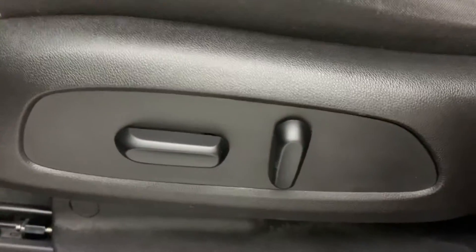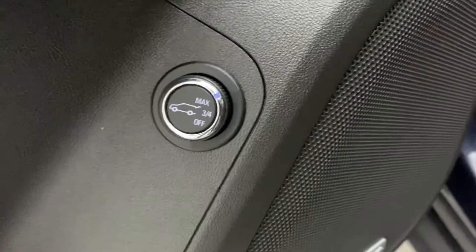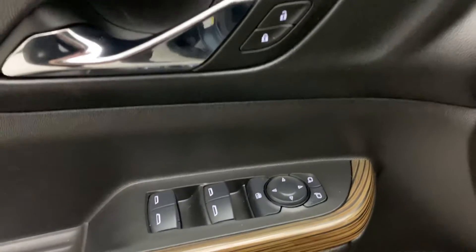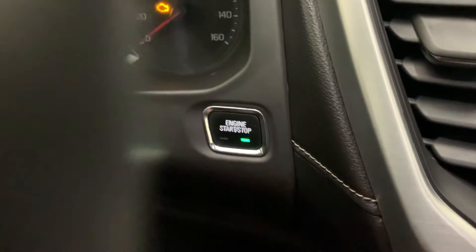There's your power seat controls. It's got a Bose stereo and the power liftgate. Power windows, power locks, power adjustable mirrors. Push button start, so you just have to have your foot on the brake and press that button.